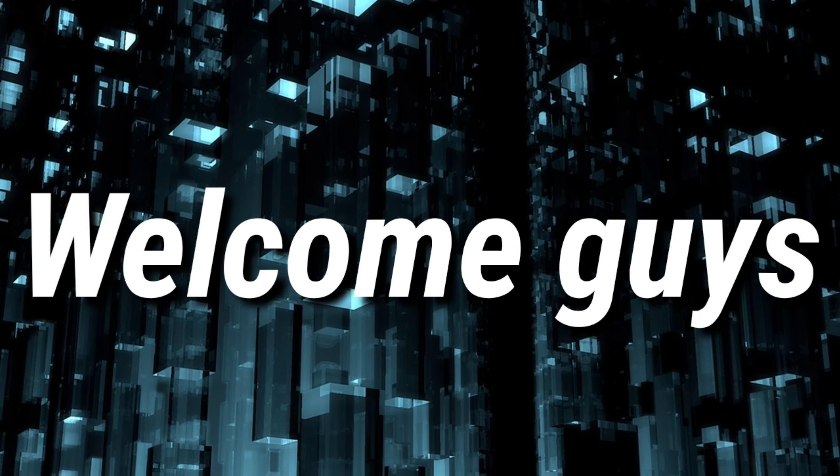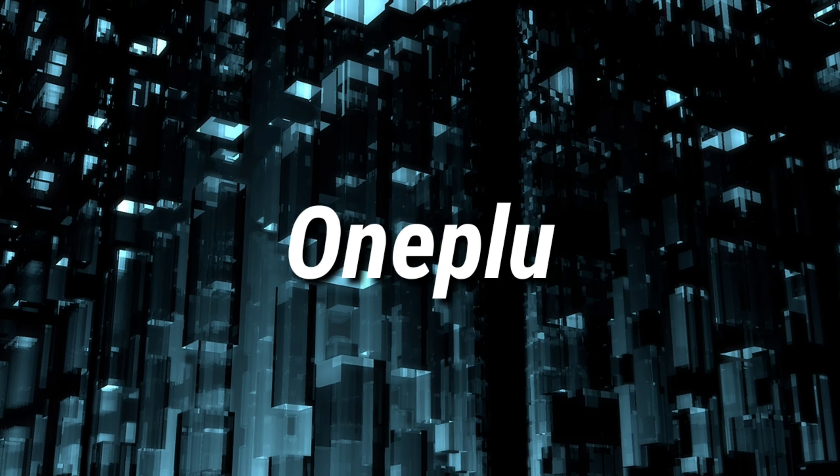Welcome guys to a brand new video. In this video, I am going to talk about the OnePlus 8 and the 8 Pro.